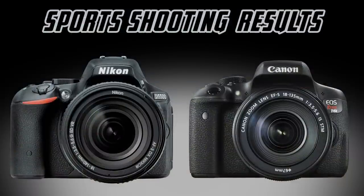Considering the sports servo accuracy, if I had to choose one of these cameras to shoot a sporting event, I would grab either a T6s or a T6i, and I'm calling them the overall winner in our sports shooting tests.